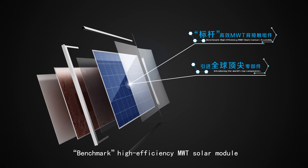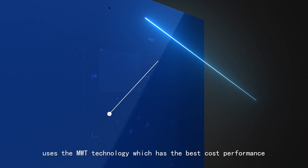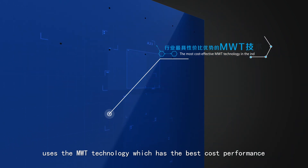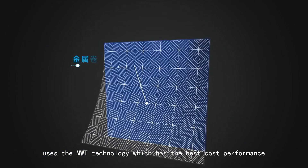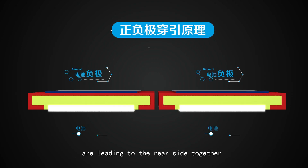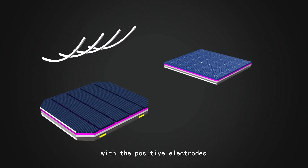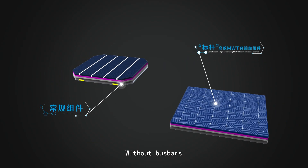The Benchmark high-efficiency MWT solar module uses MWT technology, which has the best cost performance. By laser drilling, both the negative electrodes of solar cells are led to the rear side together with the positive electrodes, without bus bars.